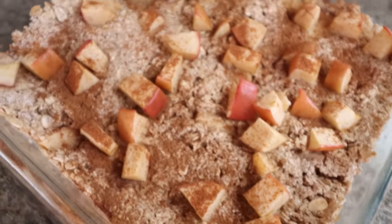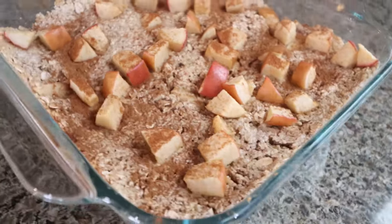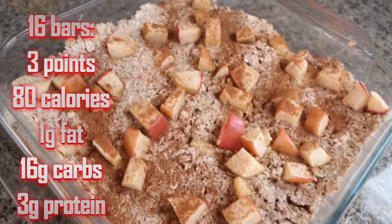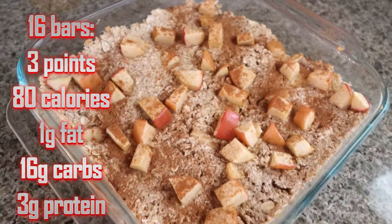The apple oatmeal bars are done! Don't these look so good? It smells like cinnamon apples. These are nice and thick. I'll go ahead and show you how to build the recipe in the Trainist app, and I'll put points, calories, macros, and serving size here on the screen for you.